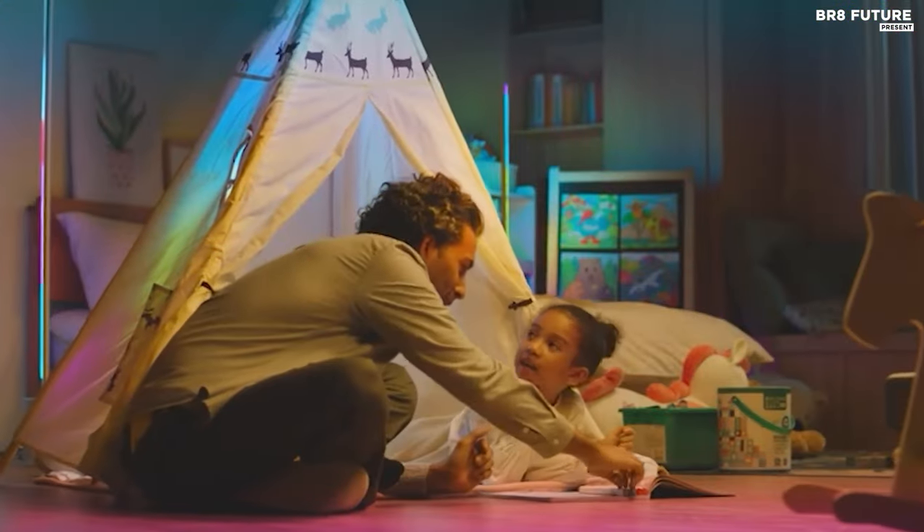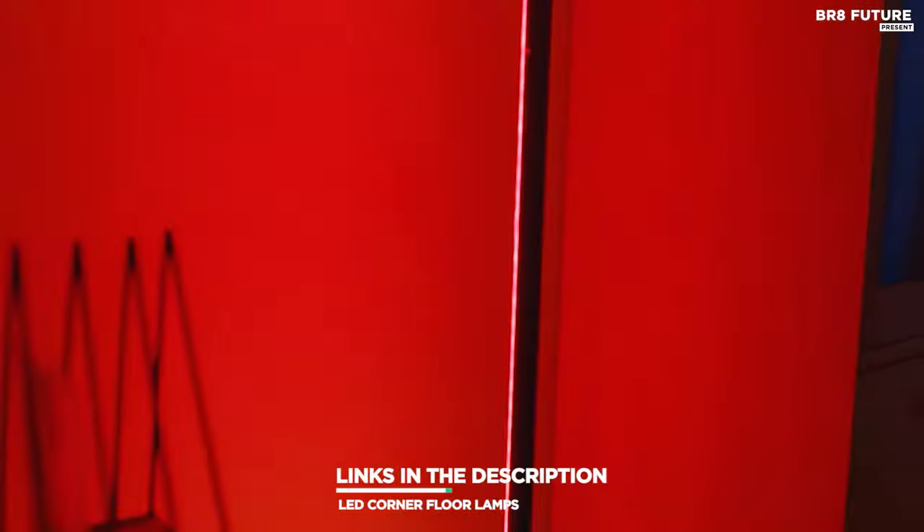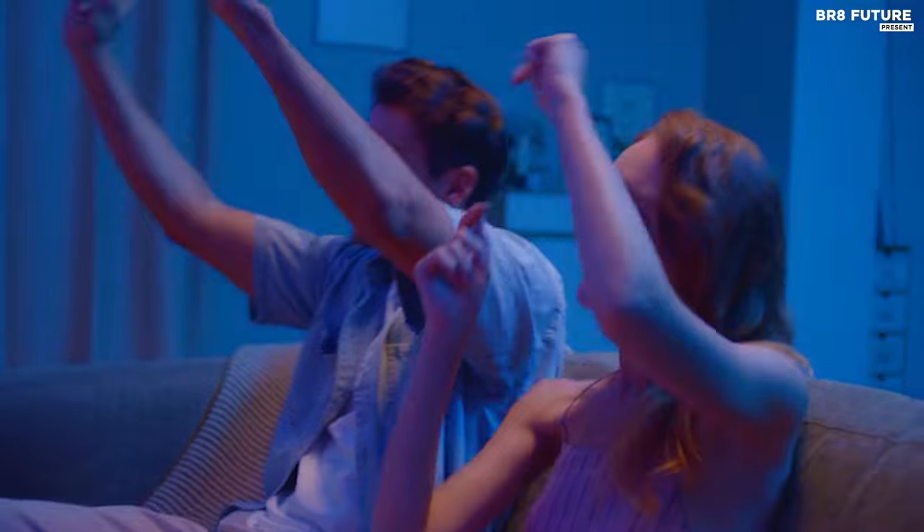That's where our guide to the top 5 best LED corner floor lamps you can buy for this year comes in. As always, all the links to products you'll find in the description below, and let us know in the comments which tech-related topics you'd like to see in our next videos.